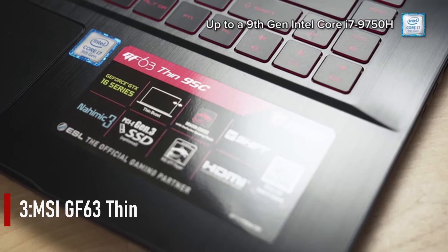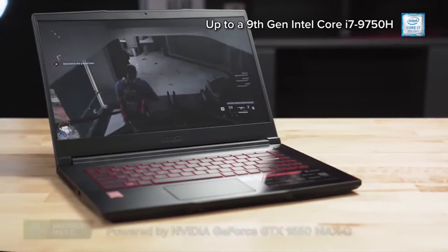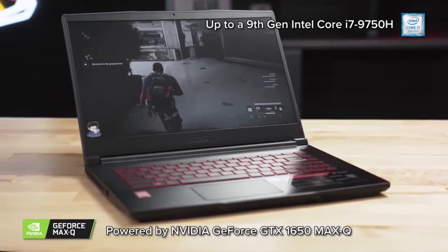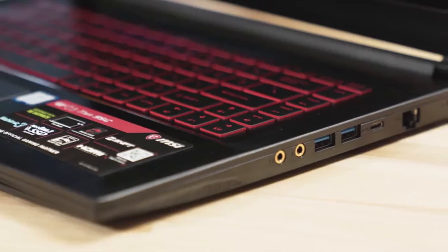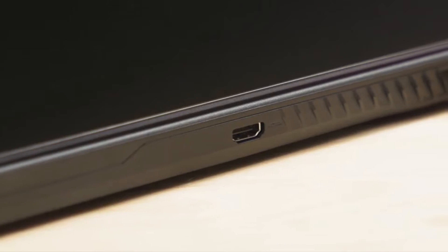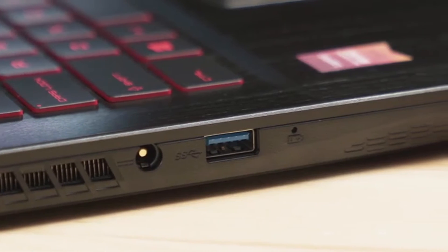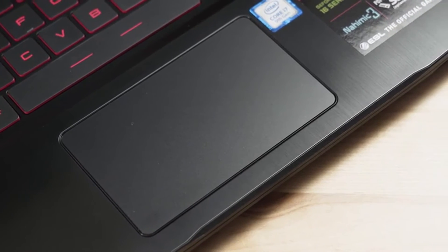Number three: MSI GF63 Thin. The MSI GF63 is a gaming laptop for those who want to play but don't want to spend a lot of money. Its Intel Core i7 processor and Nvidia graphics deliver excellent performance. It provides good performance at a minimal cost, letting you play the most recent games on low settings. It's an excellent pick for a beginner.